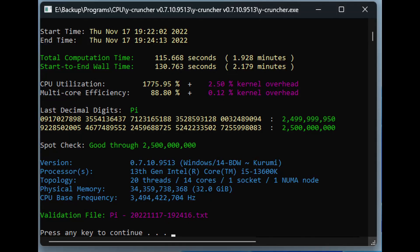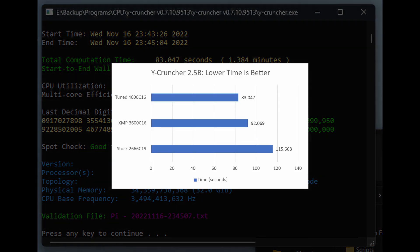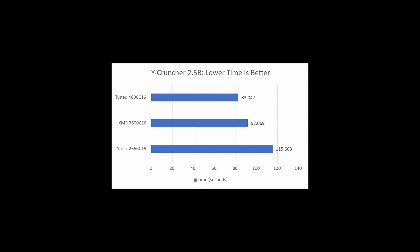With the overclocked and tuned RAM, latency is now in the 40s. In Y-Cruncher, the stock RAM configuration completed the 2.5 billion decimal calculation in 115.7 seconds. With the XMP profile enabled, the calculation completed in 92 seconds — a reduction of 23 seconds. With the memory overclocked and tuned, the calculation completes in 83 seconds, a further 9 seconds shaved off the XMP time.